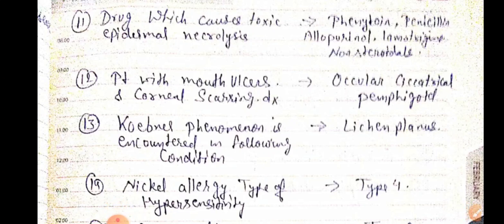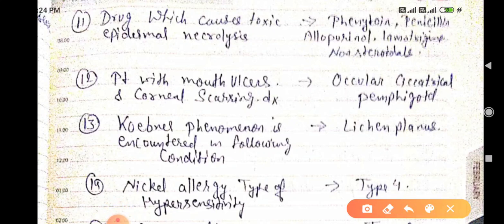Good evening doctors, welcome again. Today we are going to discuss NEET PG 2021 important one-liners, Part 2. Drugs which cause Toxic Epidermal Necrolysis include phenytoin (anti-epileptic), penicillin (antibiotic), and allopurinol (xanthine oxidase inhibitor used in gout).